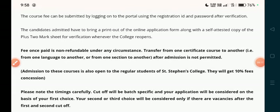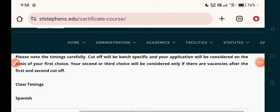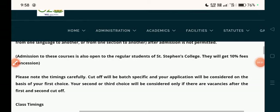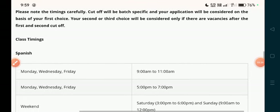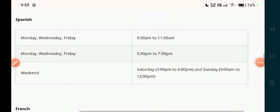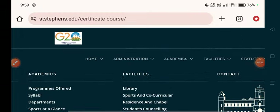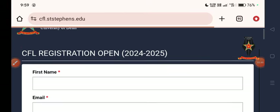You have to take a printout of the online application form. Upload the required documents and mark sheet for verification. Then submit the form to the college. They also have a 10% fee concession for students already enrolled in the same college. You will get the admission after verification. The timing of the classes has also been shown.